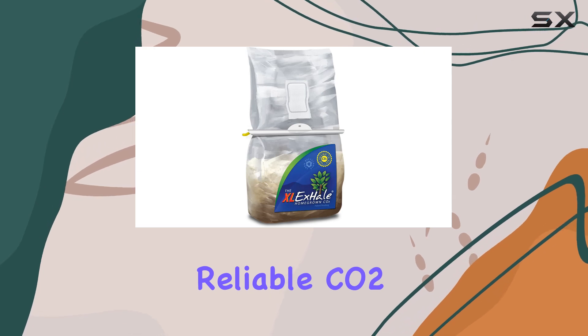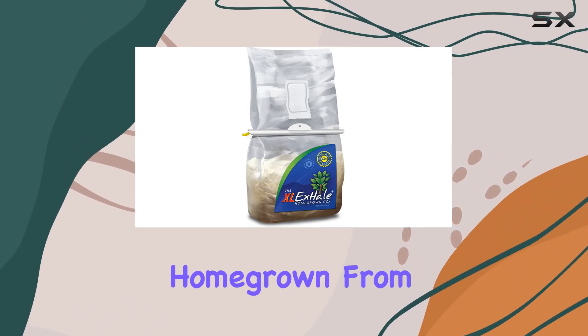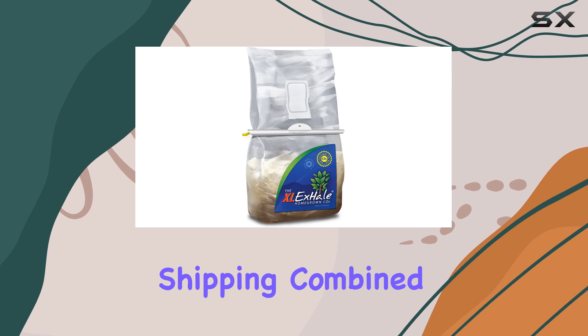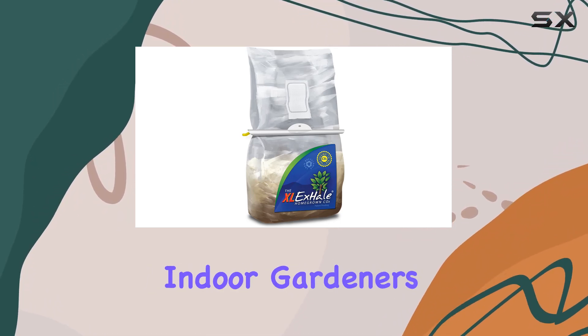If you're in the market for a reliable CO2 cultivator that ships quickly, the XL Exhale Homegrown from Bay Hydro LLC is definitely worth considering. The promise of super-fast shipping combined with a high-quality product makes this an excellent choice for serious indoor gardeners.